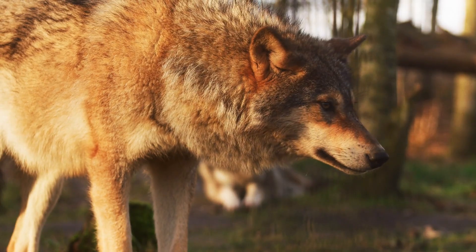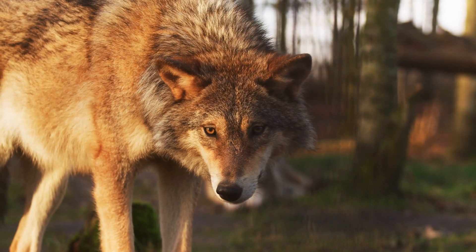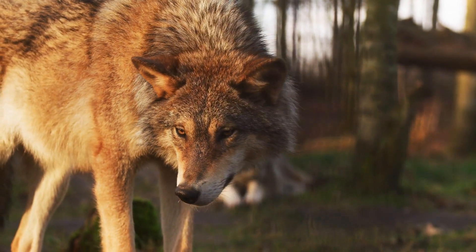However, over 99% of their genome is still that of a grey wolf. These aren't direwolves — they're genetically modified wolves with a few direwolf-like features.